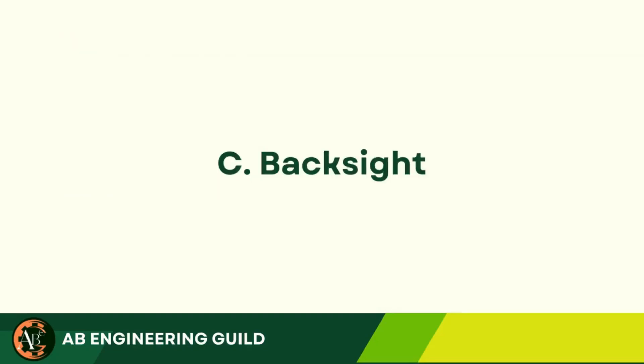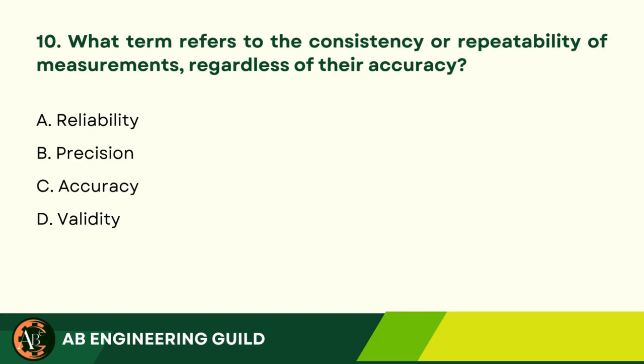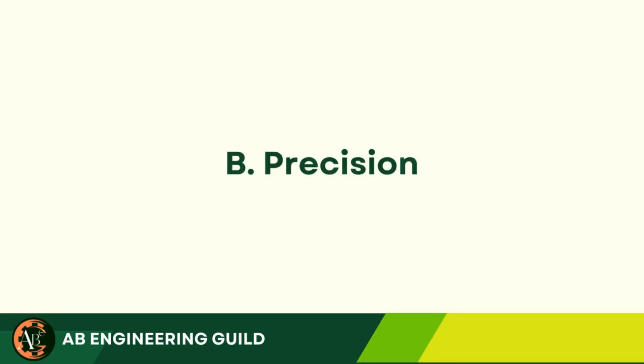Question 10: What term refers to the consistency or repeatability of measurements, regardless of their accuracy? A. Reliability. B. Precision. C. Accuracy. D. Validity. Answer: B. Precision.